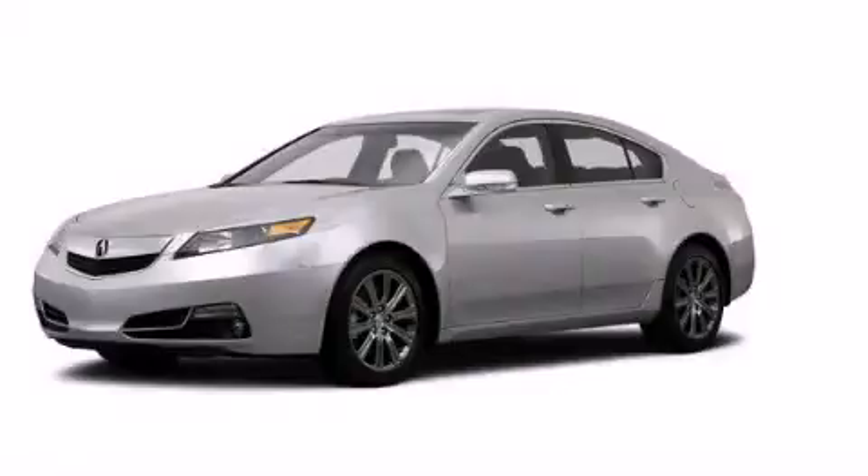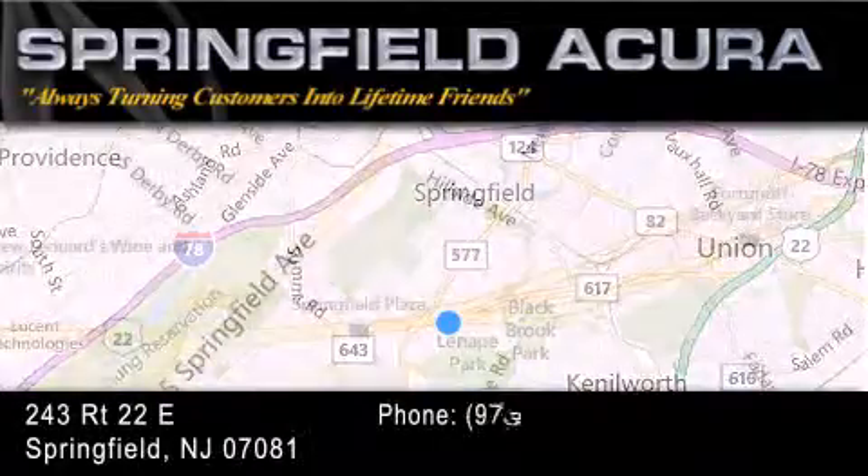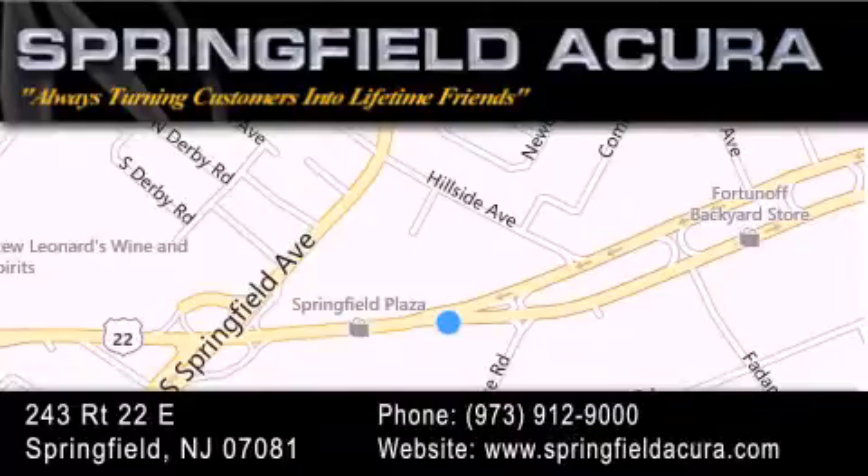Call now to find out how you can own this breathtaking vehicle. Springfield Acura is located at 243 Route 22 East in Springfield. As we turn customers into lifetime friends, our goal is to continue to strive in exceeding your expectations to ensure that you'll return for future visits.